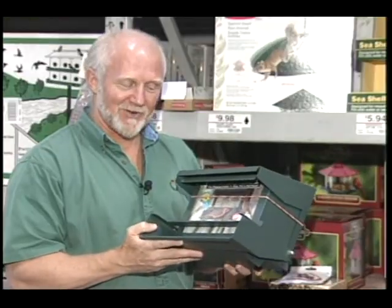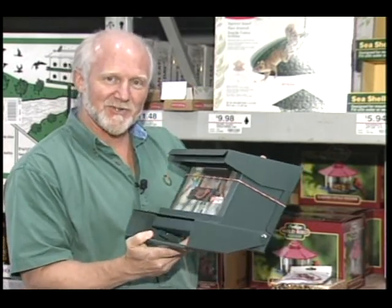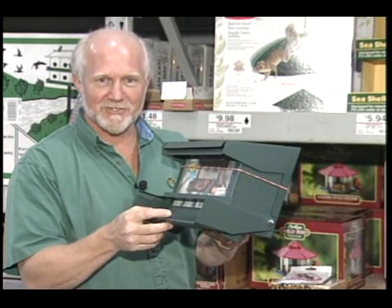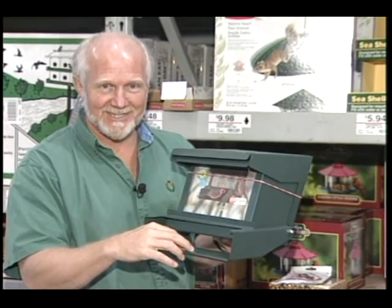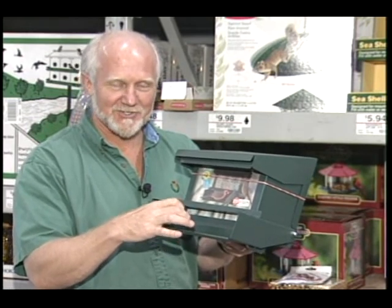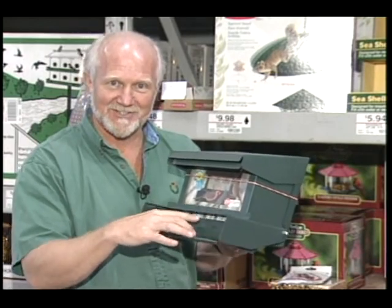This is a very sturdy bird feeder made out of metal. One additional feature is that the perch for the birds is weighted, so that if a heavy creature such as a squirrel comes up to feed off the seeds and perches right here, it closes the door and prevents access to the seeds. So it's only available to light-weight birds such as cardinals, titmice, chickadees, etc. Even crows — it'll close, no access to the seeds.